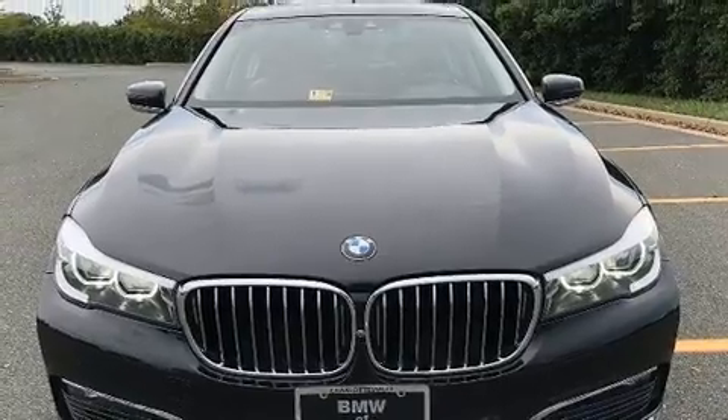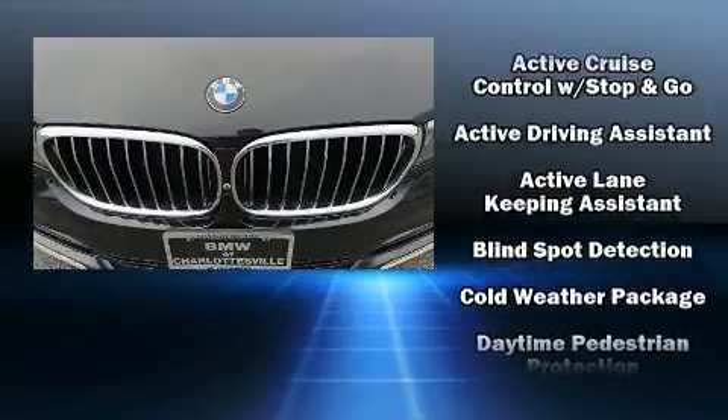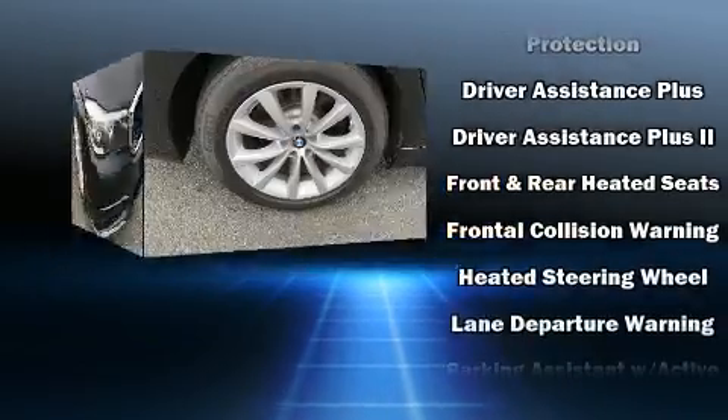BMW also prioritized safety and security with features such as front and side impact airbags, anti-whiplash front head restraints, and four-wheel disc brakes with ABS.